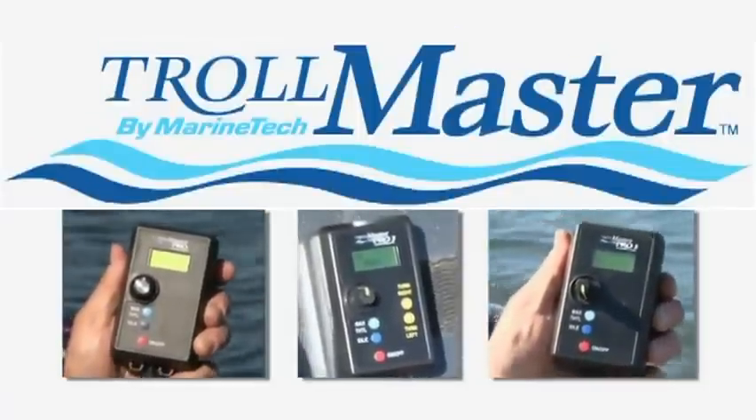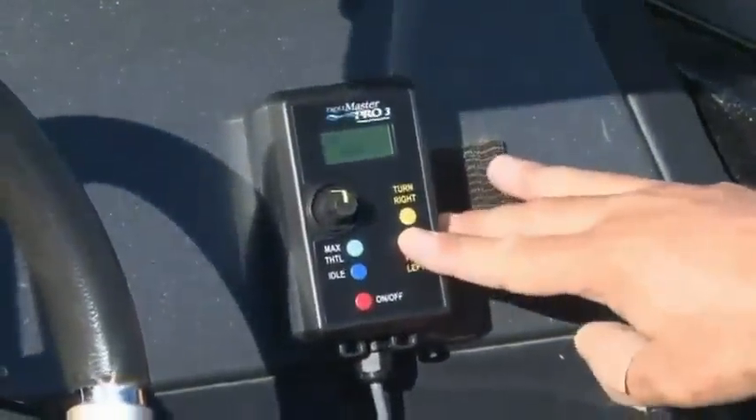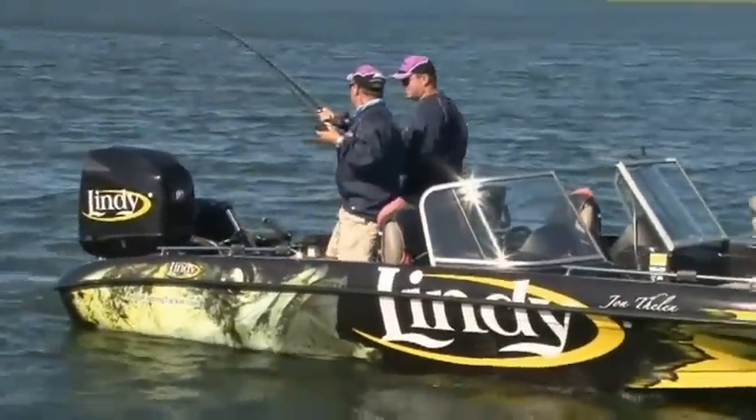All models feature a 20-foot cable and a water-resistant control with LCD display that can be handheld or easily mounted to your console. The Trollmaster system is designed to fit auxiliary gas-powered kicker engines including Mercury, Yamaha, and most other brands.